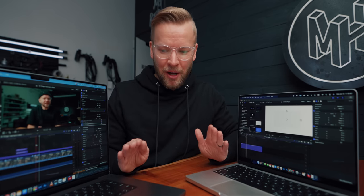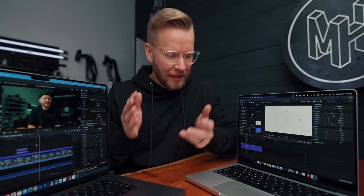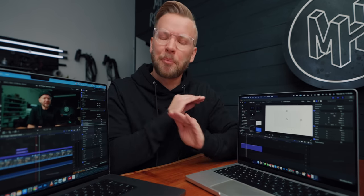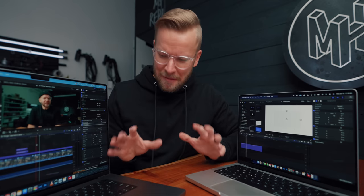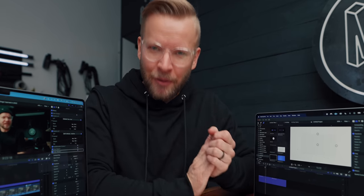Literally nothing bothers me about either of them. The battery life is insane, the displays are so good, the keyboard is great, the speakers are awesome. I've never heard the fans to this day, and they are blazing fast. If you can bog down an M1 Max MacBook Pro, congrats — well played.